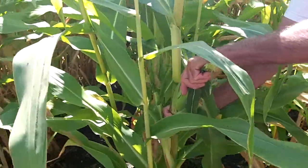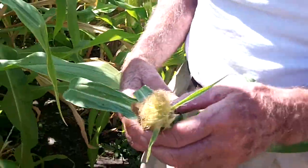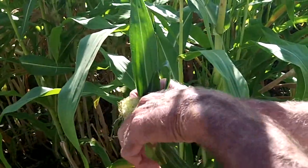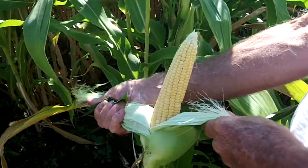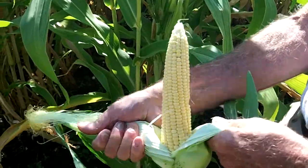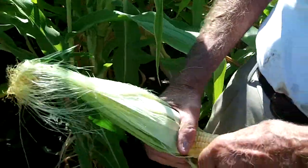This is the first ear of corn that we're picking. We planted this on May 30th and this is September the 6th, so it's a little bit longer than 85 days. Doesn't look too bad — looks like there's a lot of kernels on it.